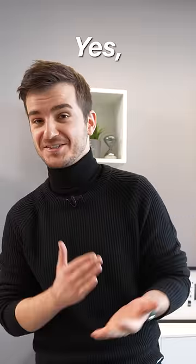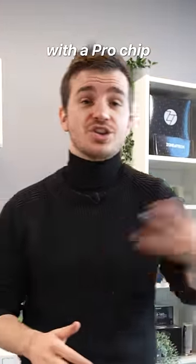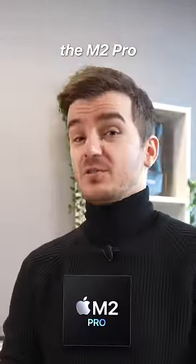Number two, Pro. Yes, this is the first time an Apple Silicon Mac Mini comes with a Pro chip — in this case, the M2 Pro.